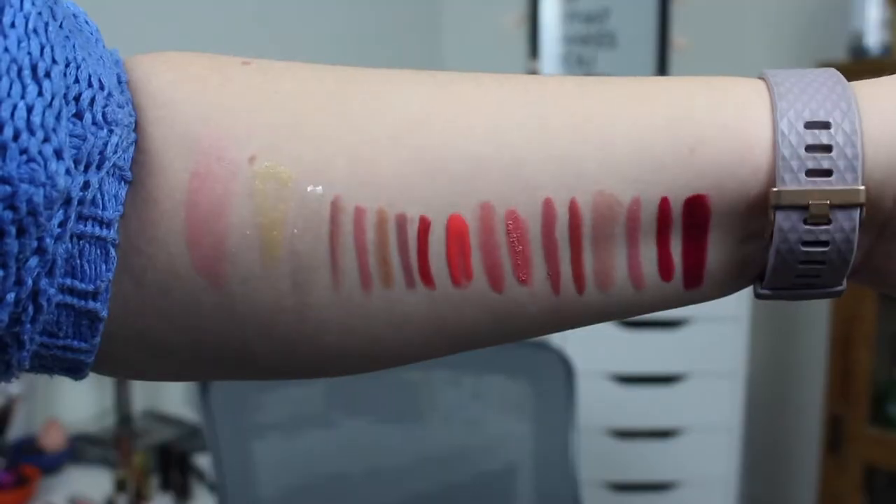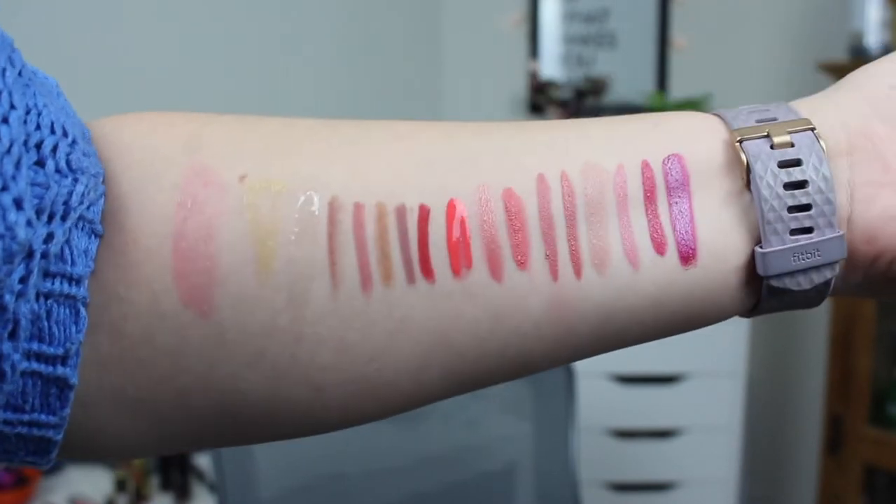I need to do some sort of project pan with my lip products because I just need to move them out. Some of these products you would have seen before if you're already following my channel, because three of them I'm already working on in other projects. So they will probably go faster than the other products. My goal is to finish 18 because it's 2018 — so why not? I chose 17 and then just added one more to make it 18, and we're calling it 'Lip Service.'